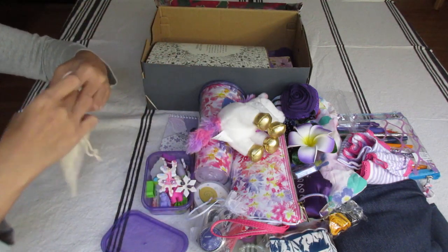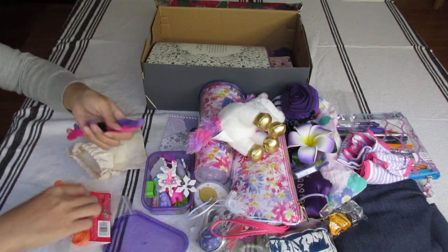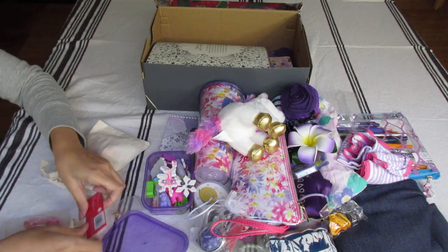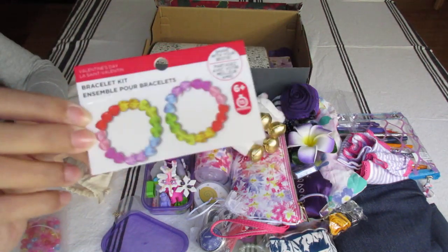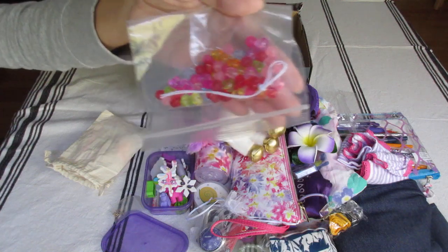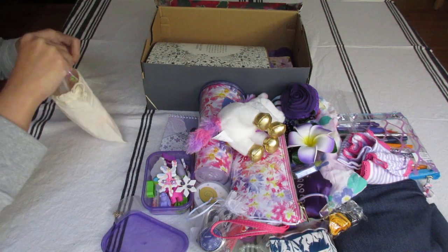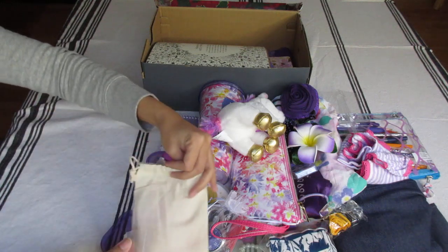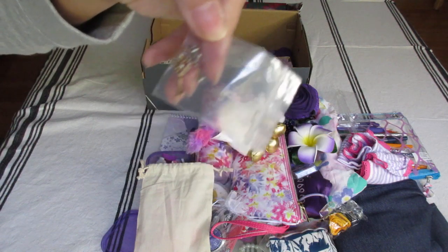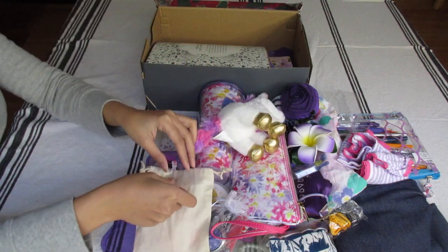This is her bead kit. I got her three flosses for friendship bracelets and a bead bracelet set from Michael's — I got it on Valentine's clearance. The bead set has purple beads, pink beads, yellow, green, and blues — very pretty. For the bracelets, I included two key charms from Michael's, one key for each bracelet. So maybe one bracelet is for her and one could be given to a friend or a sibling.